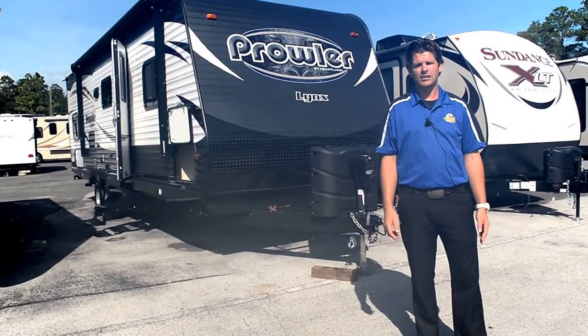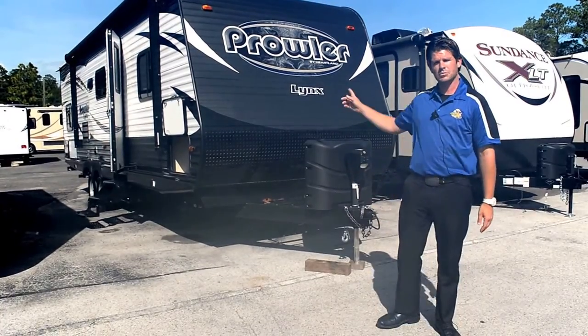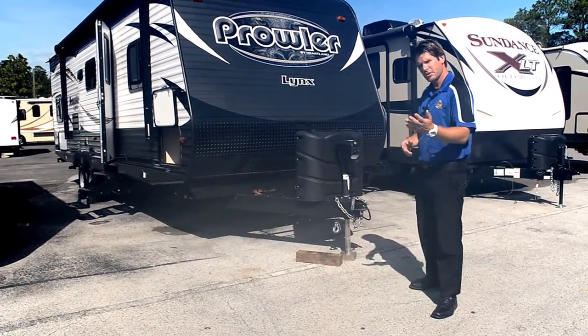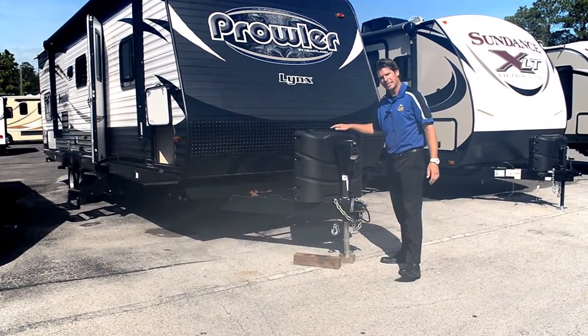Hi, I'm Jason from America Choice in Ocala, Florida, where I'm here to demonstrate the Prowler by Lynx out of Heartland for you and demonstrate some of its features and capabilities that make this unique for your camping needs.